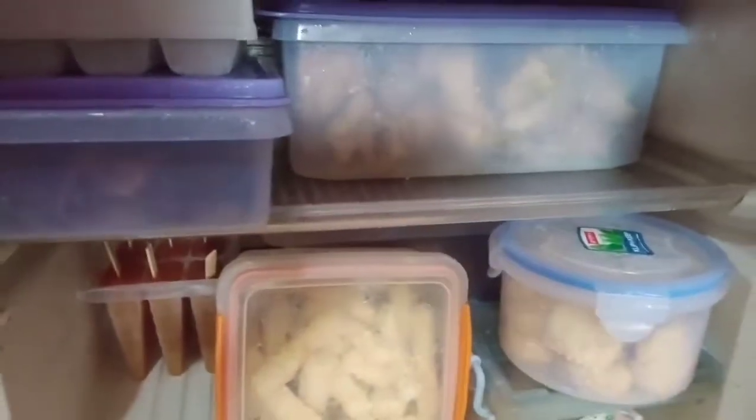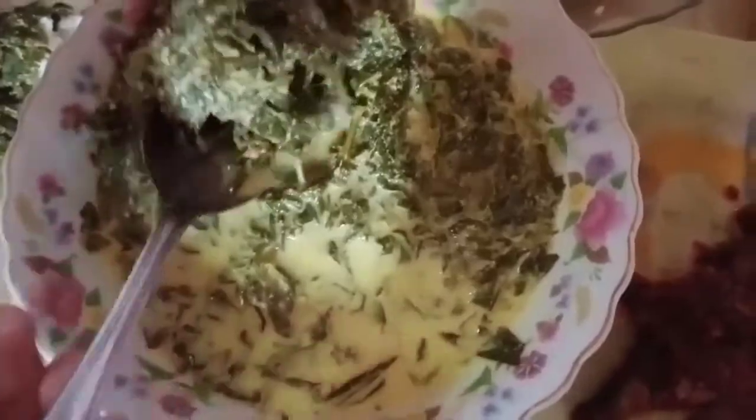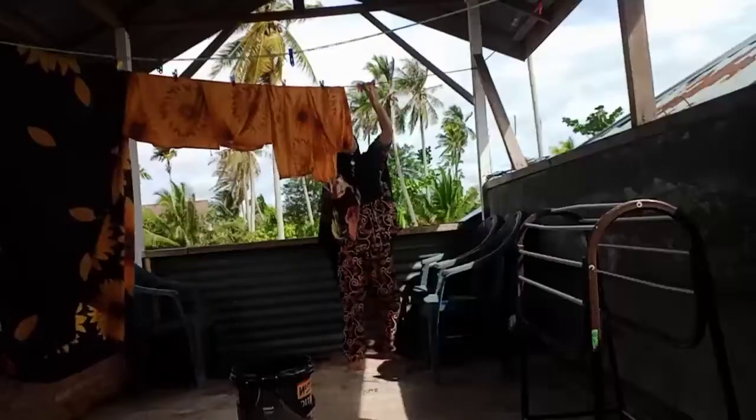Nugget ini, sosis juga masih ada, es krim anak-anak juga masih ada. Jadi Alhamdulillah, gak perlu belanja keluar. Ada kiriman dari ibu mertua yaitu gulai daun ubi dan juga ikan sambal. Ikan sambal semalam pun masih ada, jadi saya gak perlu masak hari ini.